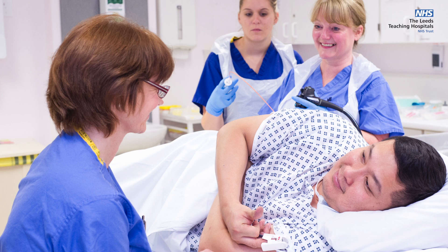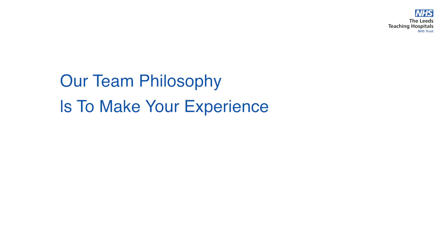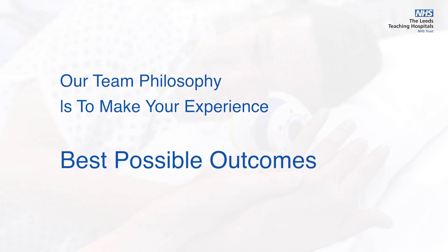However, if you have any queries before your procedure, do contact our pre-assessment team whose details are on this website. In Leeds, our team philosophy is to make your experience as easy, safe and comfortable as possible, and to provide you with the best possible outcome.